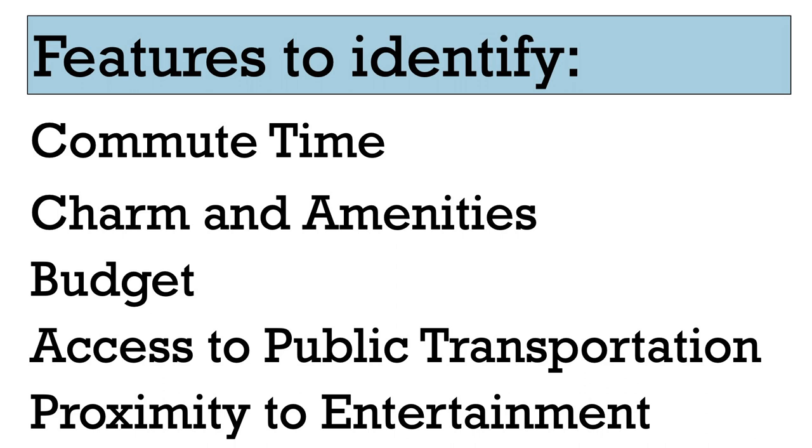This is your apartment search, and this is just a framework I built from my own personal experience and around my own values when weighing pros and cons of different areas.